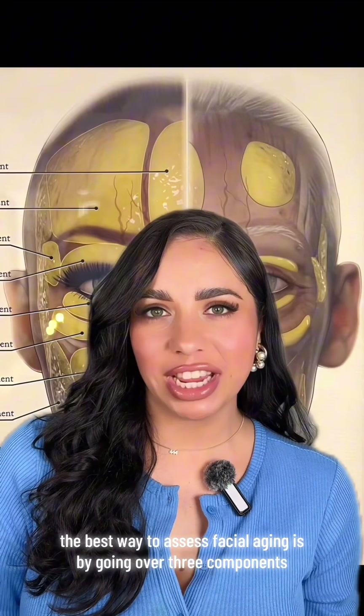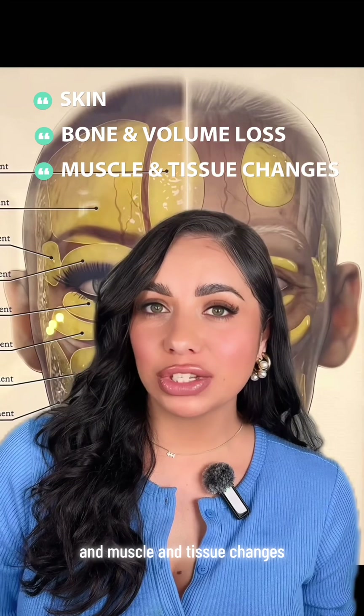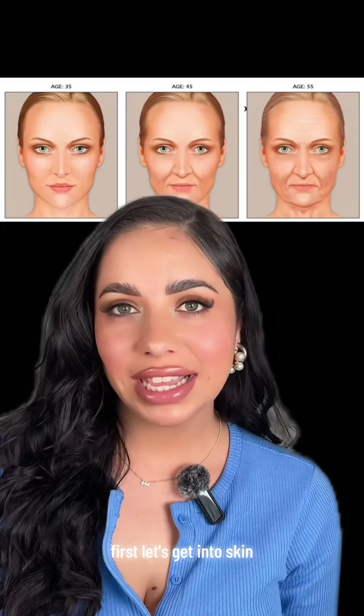The best way to assess facial aging is by going over three components: your skin, bone and volume loss, and muscle and tissue changes. First, let's get into skin.